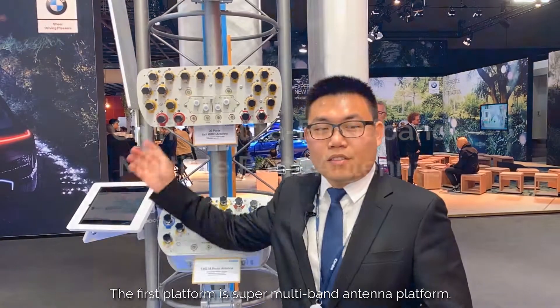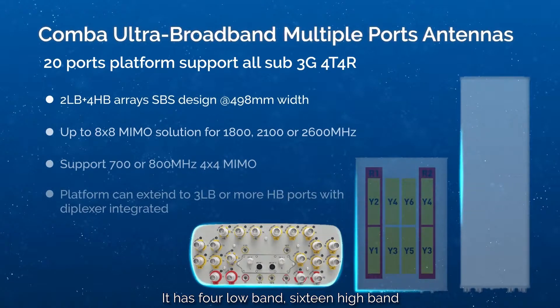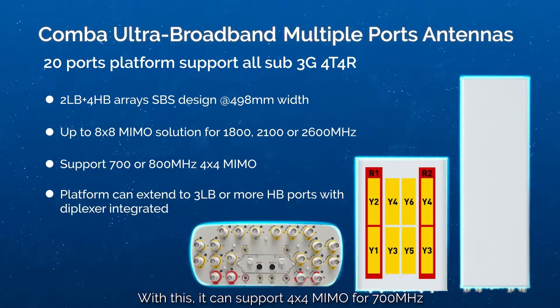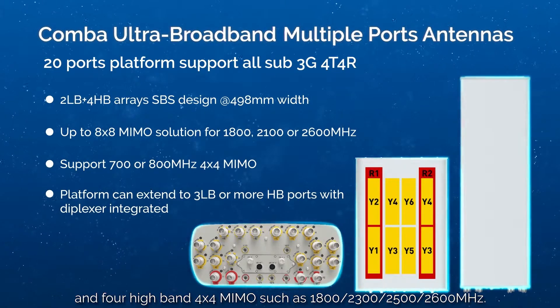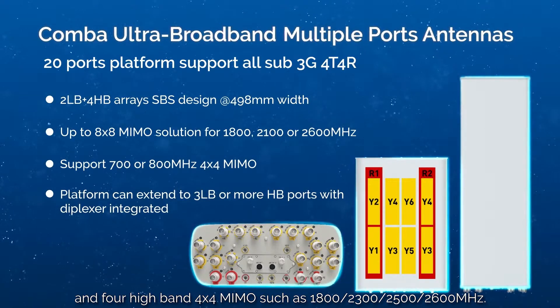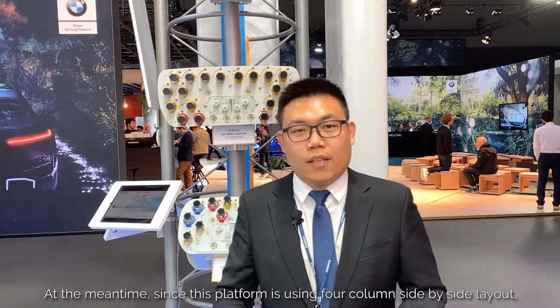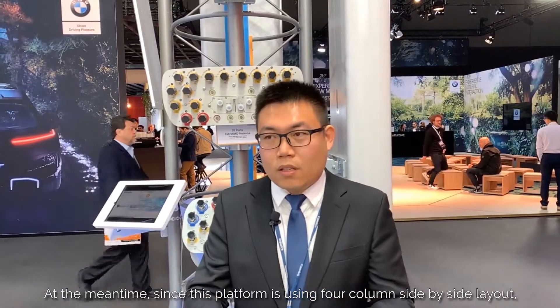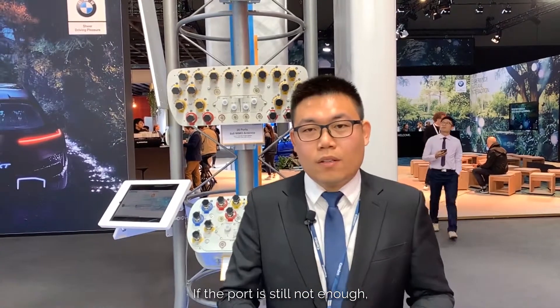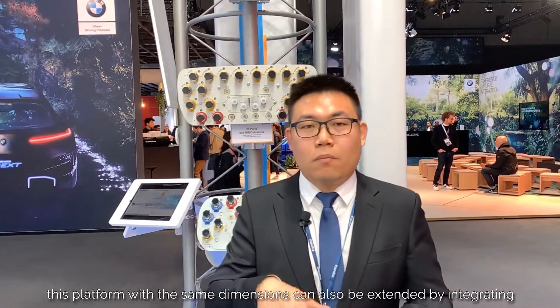The first platform is the super multi-band antenna platform. It has 4 low-band and 16 high-band ports. With this, you can support 4x4 MIMO for 700 MHz and four high-band 4x4 MIMO, such as 1800, 2100, 2300, and 2600 MHz. This platform uses a 4-column side-by-side layout, so it can also support 8x8 MIMO. If the ports are still not enough, the platform with the same dimensions can be extended by integrating more diplexers inside to separate the wideband into different narrowbands.